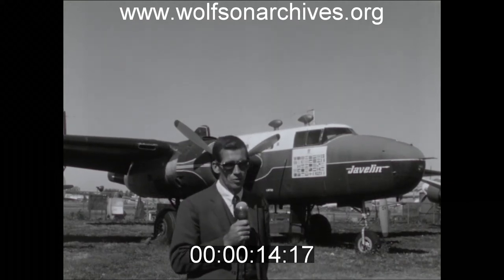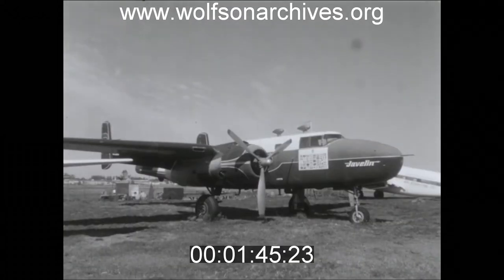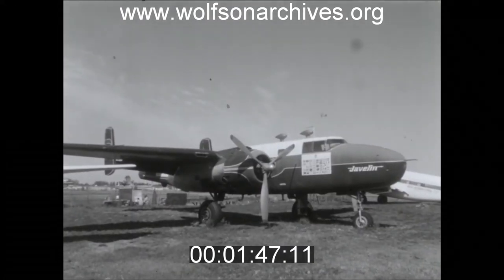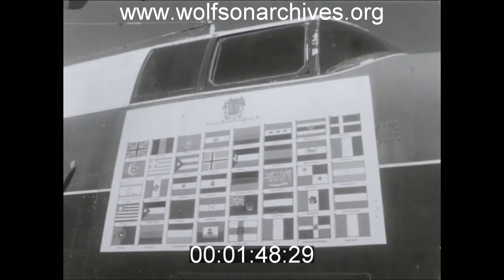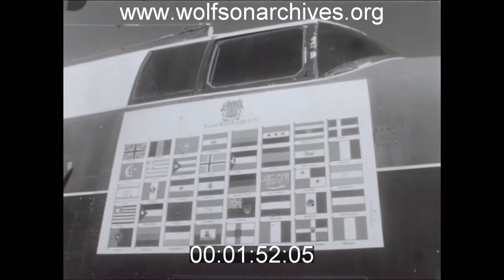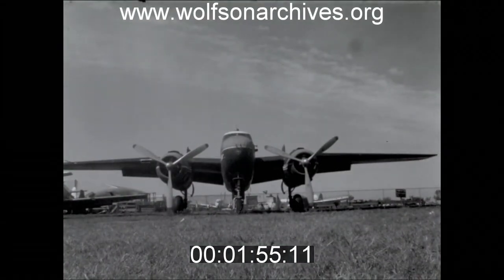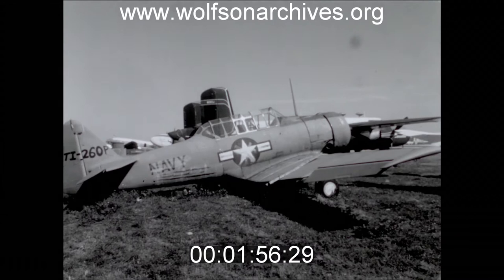This B-25 twin-engine bomber saw action in the air war over Germany. It's similar to the bold planes that took Jimmy Doolittle off from the pitching decks of the USS Hornet to make the first airstrike on Japan. This plane has traveled around the world, and flags painted on its nose are a record of the journey.